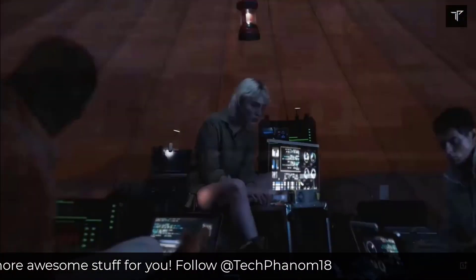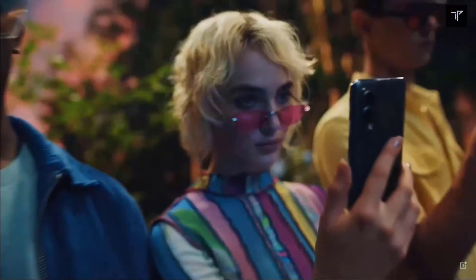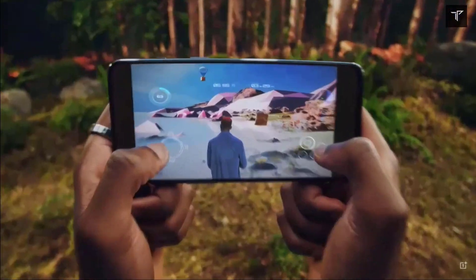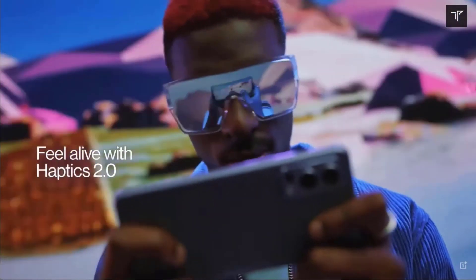The main thing you are waiting for — pricing and launch date. The OnePlus Nord 2T has been launched at around 30,000 rupees in the European market, which is exactly 400 euros. The availability in India has not been officially revealed by OnePlus, but we can expect this smartphone to launch around July of this year.